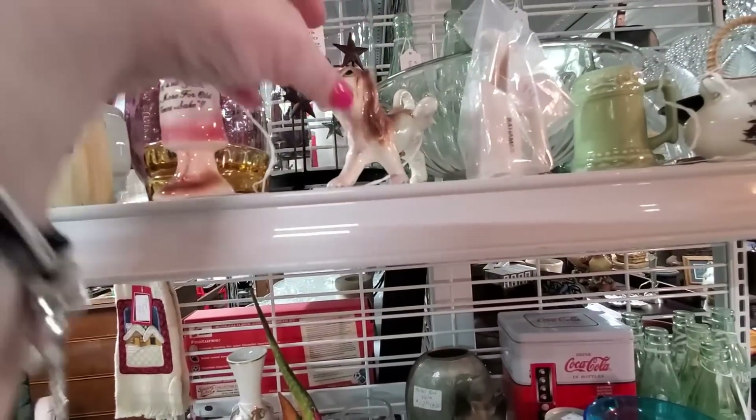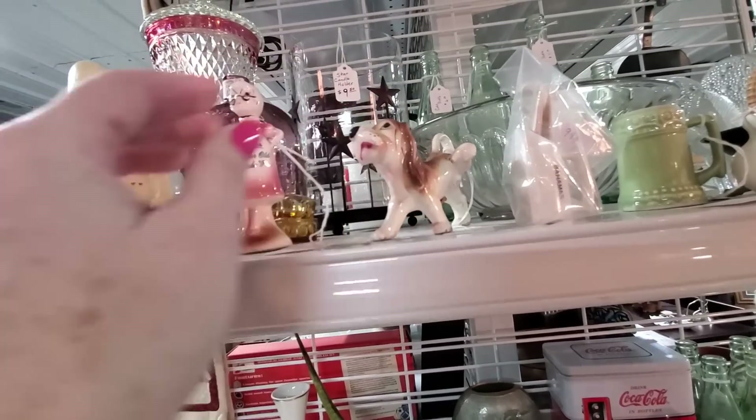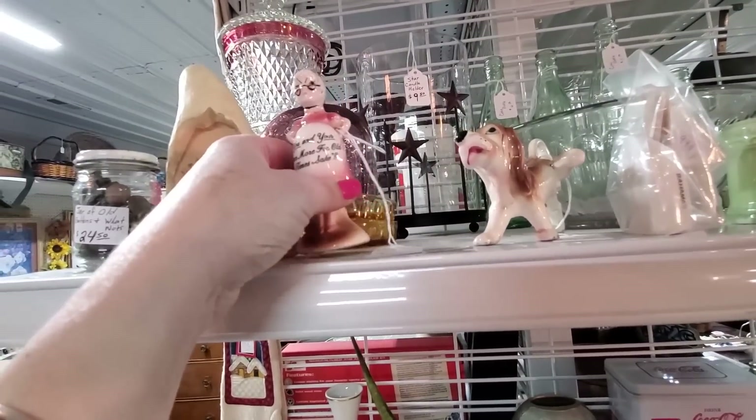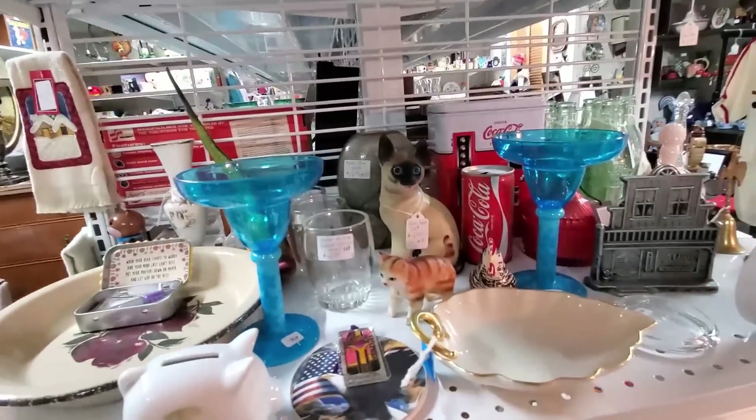We've got a naughty dog. He's being naughty. He's peeing. She's missing her partner here that she's angry at — she doesn't have her partner there.